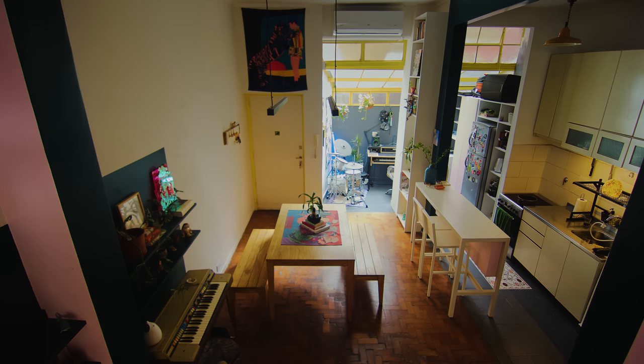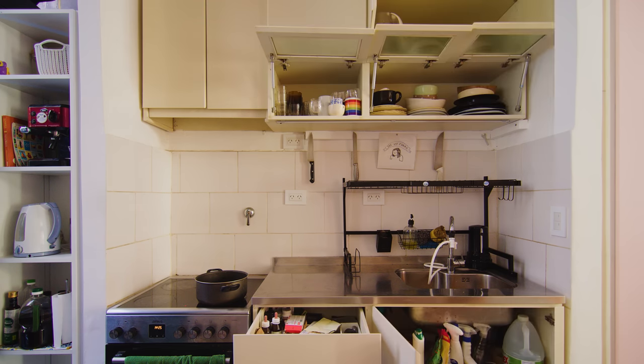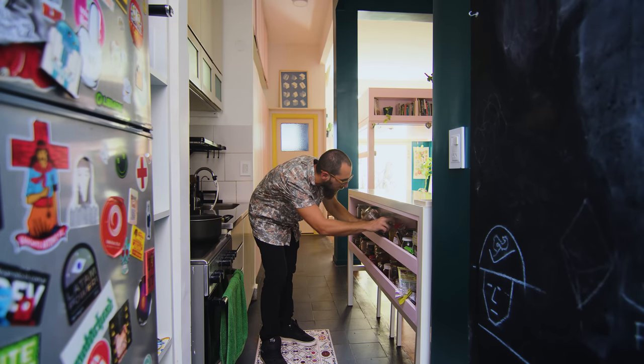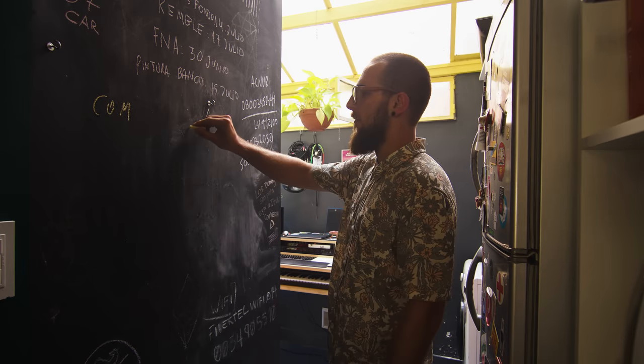We left the kitchen as it was — still very functional with lots of storage. We painted this part of the room in a light color in order to separate it from the rest of the design. In the middle of the room is a white metal breakfast bar with a built-in spice rack, where the clients prep and eat most of their meals. The wall in front of the fridge was painted black and works as a blackboard.